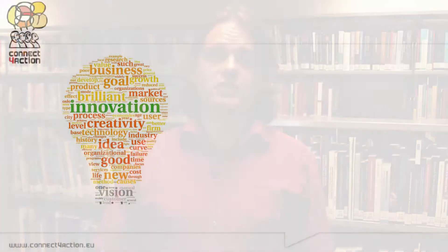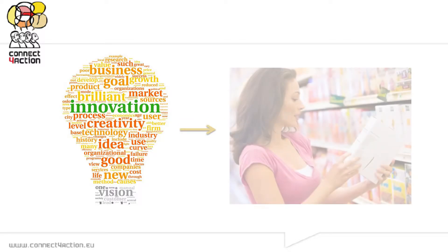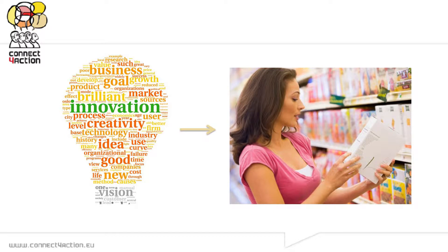If we figure out in a timely way what consumers like or dislike about the technology, we can adapt the technology and the products in such a way that consumers will actually end up with the technology and products they like, they prefer, and they would accept.